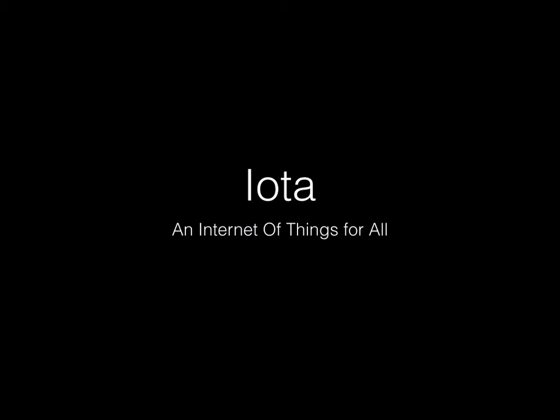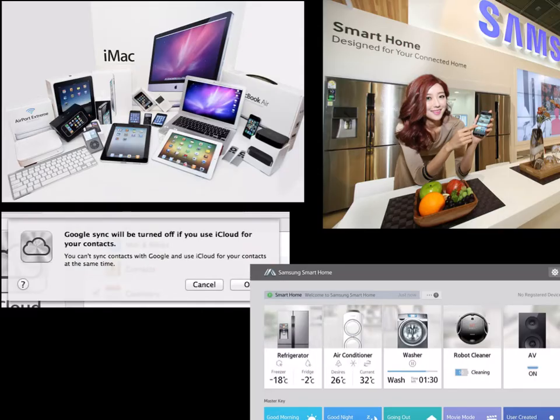IOTA, an internet of things for all. We keep hearing how having everything online will change our lives, but we are only ever treated as consumers, expected to buy sealed products with fixed functionality and no interoperability. That isn't how the internet works, and it isn't how interesting things are made.